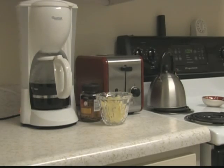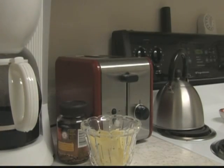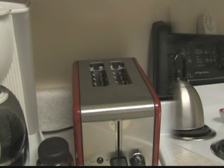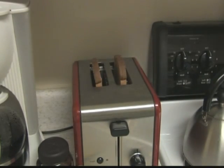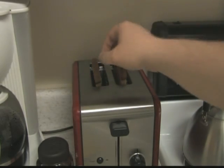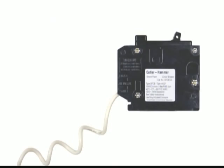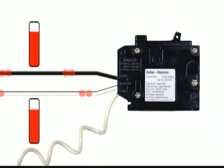A ground fault occurs when the current leaks from the hot wire to a grounded path. These leaks, if left undetected, can lead to equipment damage or cause harm to anything or anyone it comes into contact with. The GFCI breaker measures the amount of current leaving on the hot wire and compares it to the current returning on the neutral wire. If there is any difference, it assumes the missing current has leaked onto the ground wire and trips the circuit.